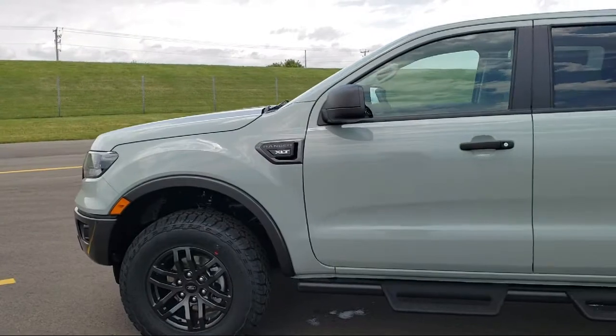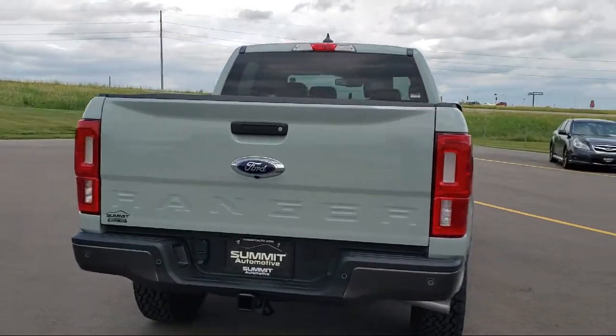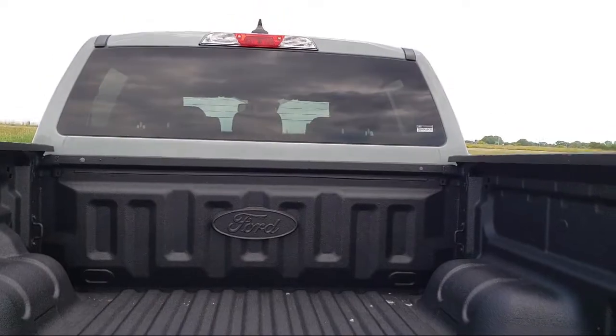It comes equipped with electronic locking rear differential, off-road screen and cluster, keyless entry, Sirius XM satellite radio, and alloy wheels.